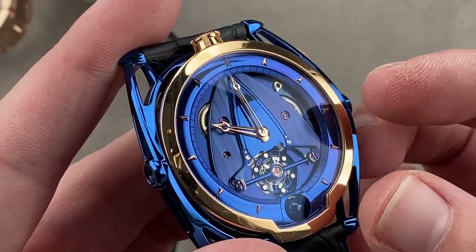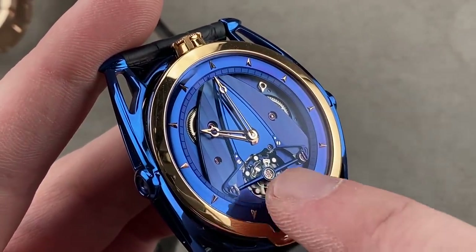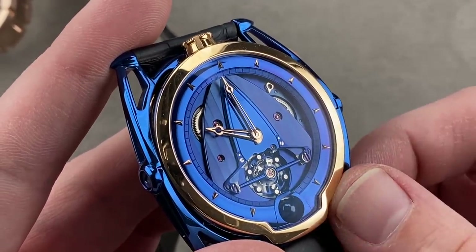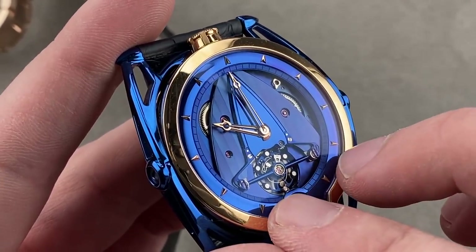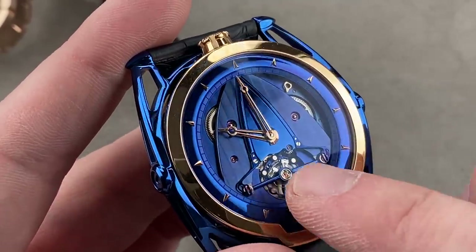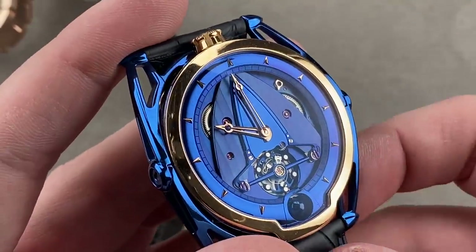They use their own shock protection system — one, two, three shock protection springs — for two purposes: durability, but also chronometry, as this system, which they call triple parachute, better re-centers the balance staff to keep better time during shock conditions. Screws are black polished on their heads, and there's even a silicon escape wheel of their own design.